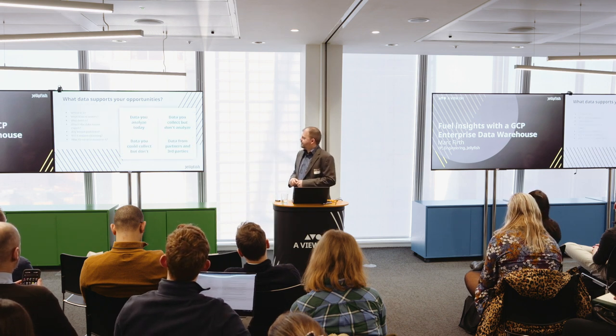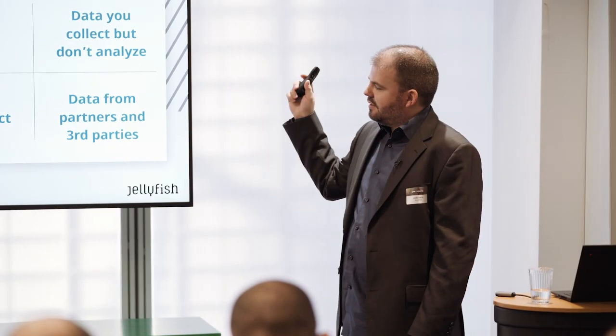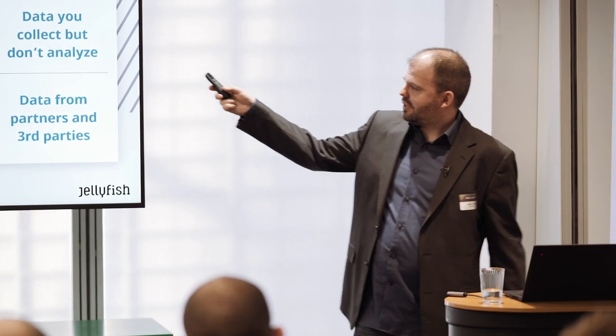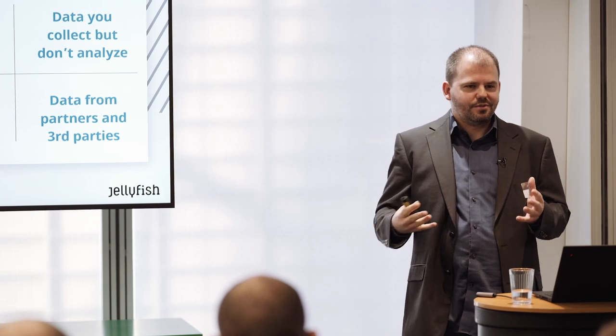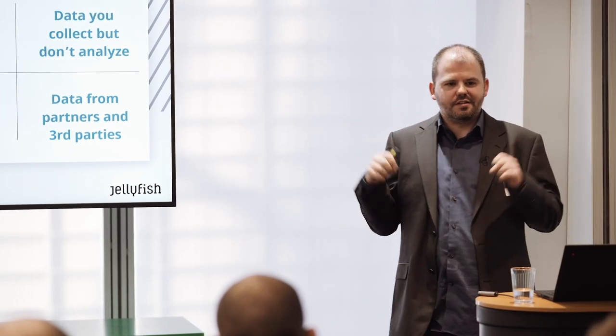The data itself — you need to get an understanding of where it is, what it actually contains, who owns that data, how you're going to get access to it, who is the person in your organisation who knows that dataset best, any known problems, and whether it will require cleansing. You have four types of data: data you already have and analyse, data you collect but don't analyse, data you could collect but aren't currently, and data from third parties you could buy. Data you collect but don't analyse is usually more difficult to process — it could be images, video, or something unstructured — but this is where cloud tools like the Vision API can help extract that information.